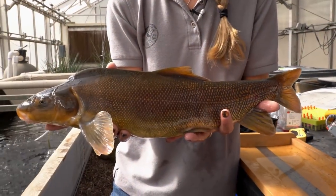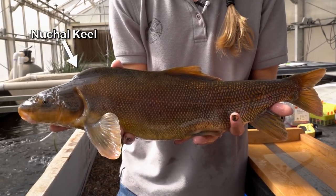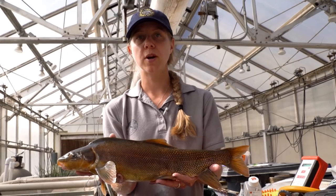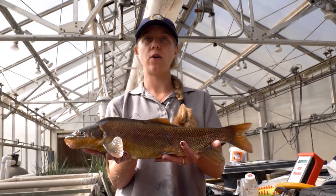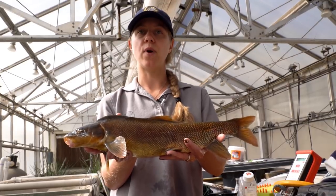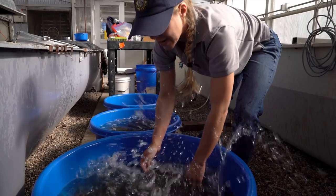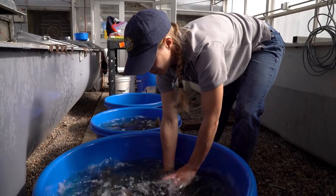This is a Razorback Sucker. You can see this nuchal keel right behind its head. The purpose of this study is to understand how hybridization with flannel mouth sucker could impact the recovery of wild Razorback suckers.